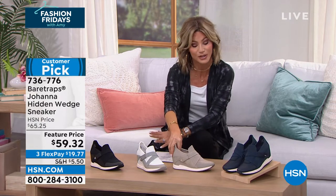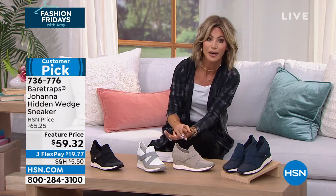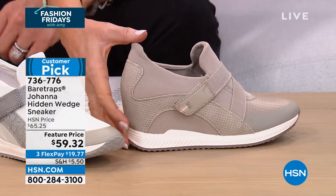These are from Bear Traps, at a feature price of $59.32. It's everything we love about a great walking shoe, an athleisure look. But what's the one thing we all want? A little bit of height. This is giving us the perfect height. It has a two and a half inch wedge heel on this. It's very, very comfortable. This is a popular silhouette.